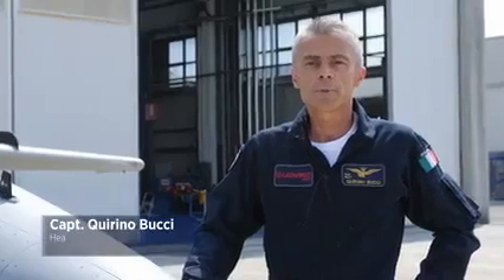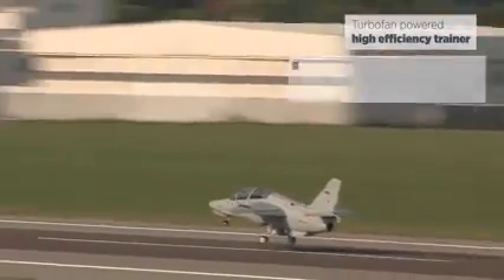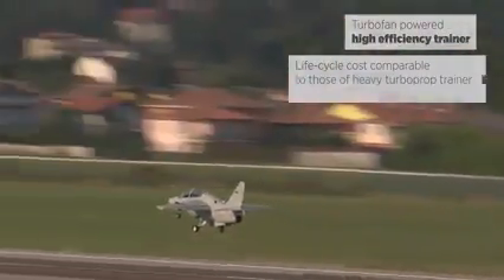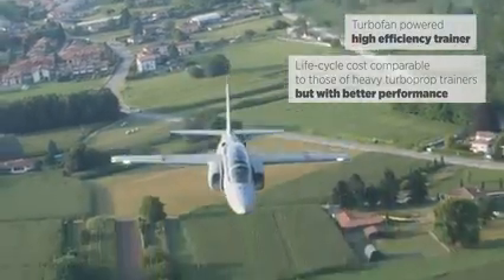The aircraft is fitted with simple essential systems for maximum safety and reliability with minimum maintenance needs. As a result, the M345 is a turbofan powered high efficiency trainer with life cycle costs comparable to those of heavy turboprop trainers but with better performance.